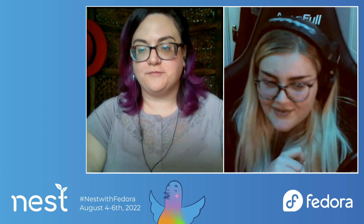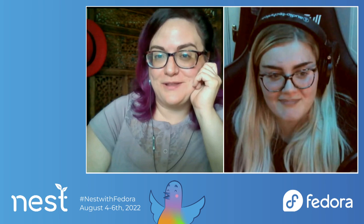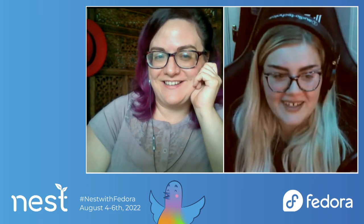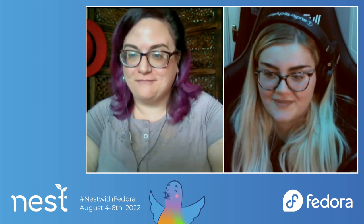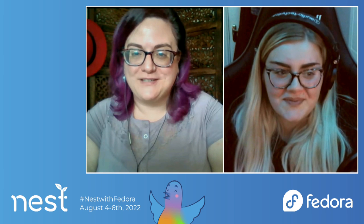I think we might be good on questions. I want to say a big thank you to Jess for doing all the work on Colour and these logos — you did an amazing job. Thanks so much! I had fun working on it. Work is the best when it's fun. Exactly. Thanks so much for joining, and thank you Marie for co-hosting with me as well. See you around!